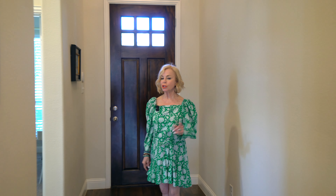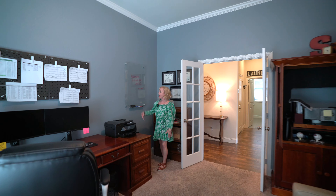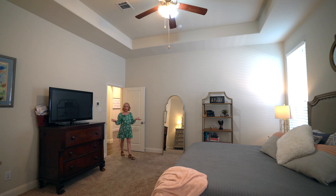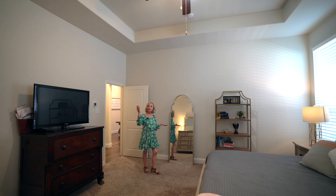Four bedroom, three full baths, just over 2,800 square feet. On the first floor, we have a mother-in-law suite, our guest bedroom, and a full bath. High ceilings and fabulous wood floors. And welcome to your new home office, where this spacious primary bedroom downstairs allows for these beautiful vaulted ceilings.